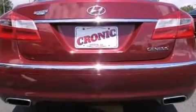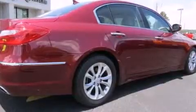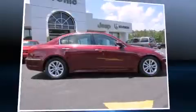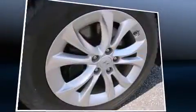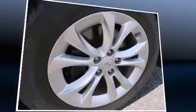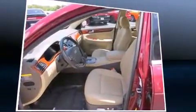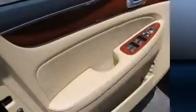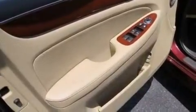Additional comfort features include an automatic dimming rearview mirror, front fog lights, and remote keyless entry. Hyundai ensures the safety and security of its passengers with head curtain airbags, front and rear side impact airbags, traction control, brake assist, anti-whiplash front head restraints, ignition disabling, and four-wheel disc brakes with ABS.